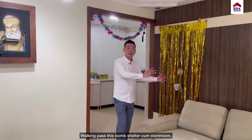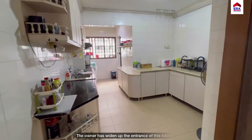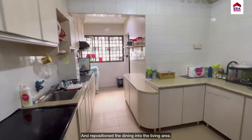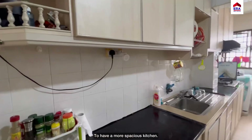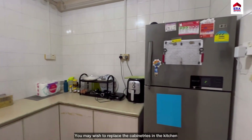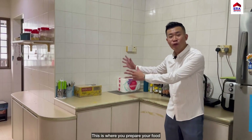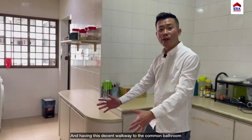Going past this bomb shelter-cum-storeroom will lead you to this wonderful and well-sized kitchen. The owner has widened the entrance of the kitchen and repositioned the dining into the living area to have a more spacious kitchen. Renovation was done 15 years back — you may wish to replace the cabinetry with modern full-height storage. This is also where you have a decent walkway towards the common bathroom.